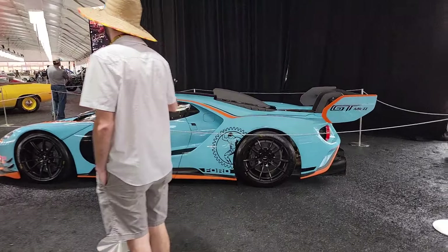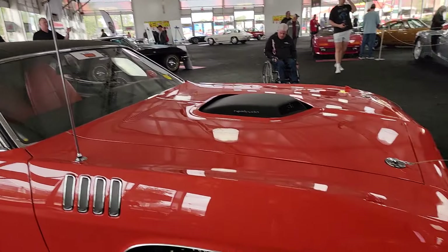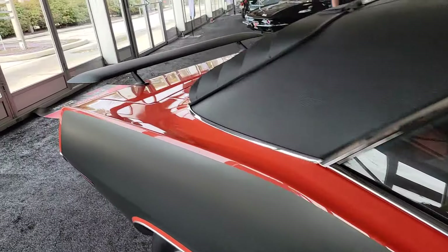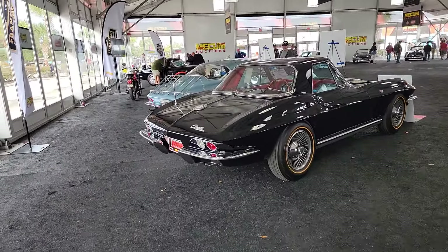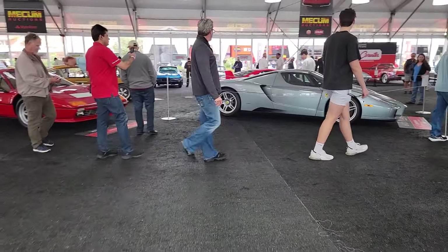We've got marching bands outside — what a party atmosphere. Hemi feeling. Tor Red with Tor Red interior. Some of the best example Corvettes in the country will be on offer here. Let's wander back to the Enzo.